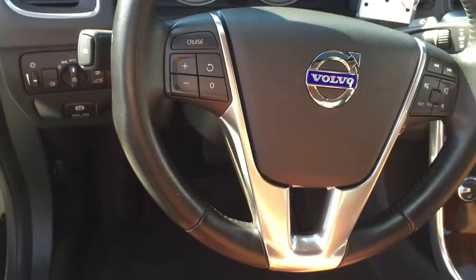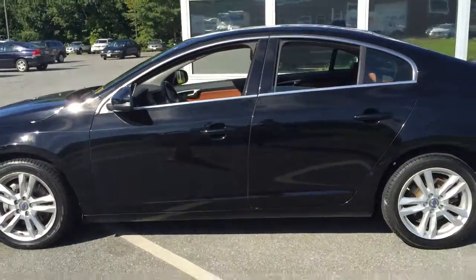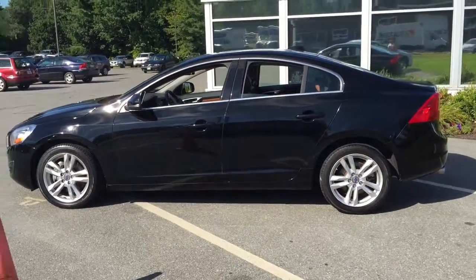Dual climate controls and heated front seats and controls at the steering wheel. So this is the beautiful 2013 Volvo S60. Come check it here at Portland Volvo.